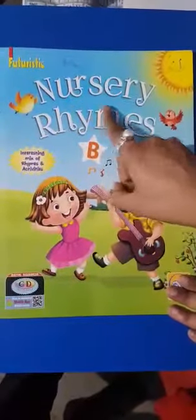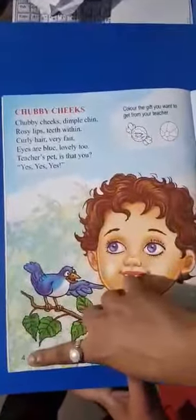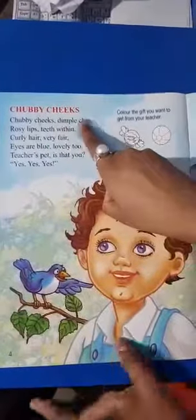Chubby Chicks. Okay, now you should take out your English rhymes book first. Your book name is Nursery Rhymes. So students, open your book everyone. Page number 4. Topic is Chubby Chicks.